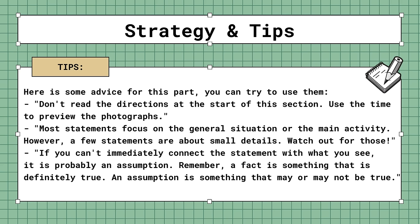Here is some additional advice. Don't read the directions at the start of the section — use the time to preview the photographs. Most statements focus on the general situation or the main activity; however, a few statements are about small details, so watch out for those. If you can't immediately connect the statement with what you see, it is probably an assumption. Remember, a fact is something that is definitely true. An assumption is something that may or may not be true.